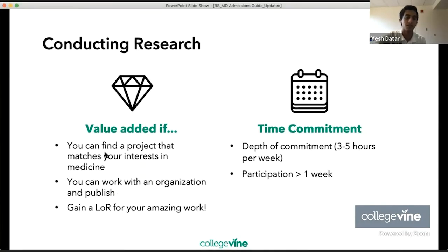When conducting research, find a project that matches your interest in medicine, or work with an organization and publish. It really helps to gain a letter of recommendation from your principal investigator, as it can speak volumes about you as a scientist and student. BSMD schools appreciate research aligned with the field of science — things in medicine or public health. Aim for three to five hours per week with participation of greater than one week.